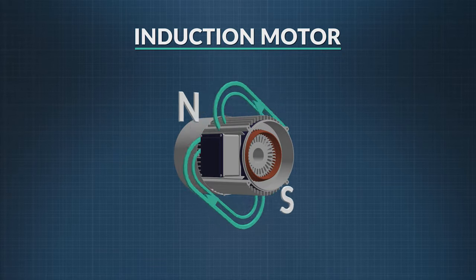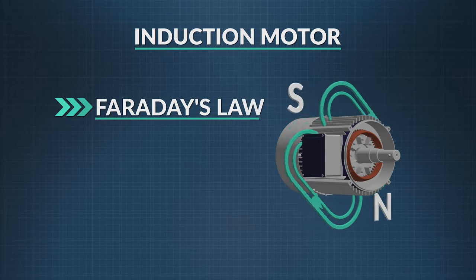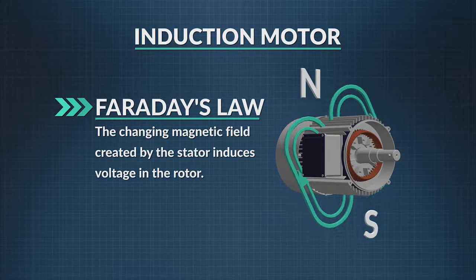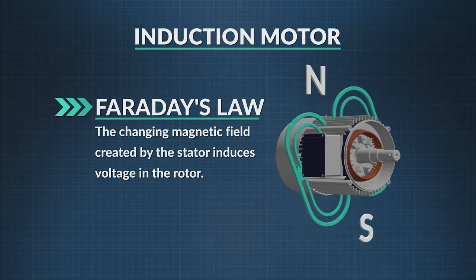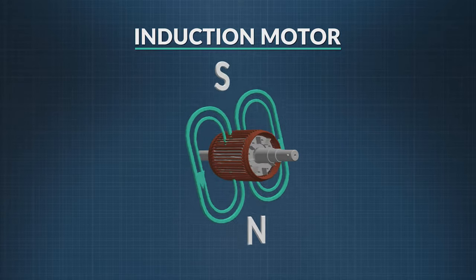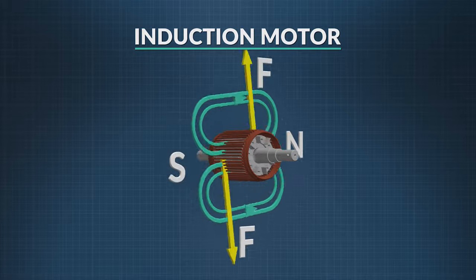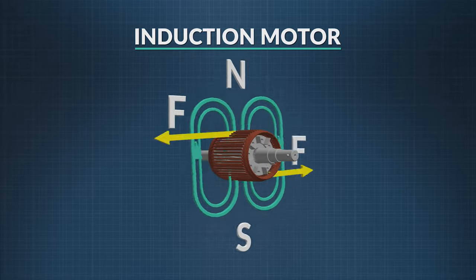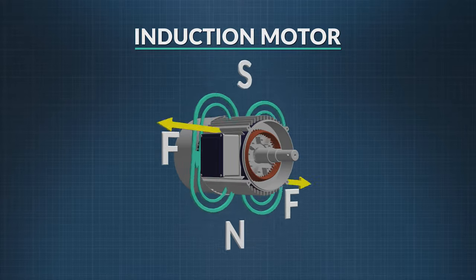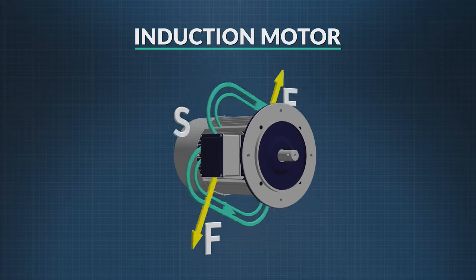Like DC motors, induction motors have a rotor at the center made of copper wires. Faraday's Law tells us that the changing magnetic field created by the stator induces voltage in the rotor. Because of that induced voltage, the rotor — located at the center of the motor — becomes a current-carrying loop. The changing magnetic field around the stator exerts a magnetic force on the current-carrying rotor, which causes it to rotate. As the magnetic field moves around the rotor, it exerts a force in just the right place to cause the rotor to continue to rotate, exerting a force on the wires at just the right time to create optimal power.